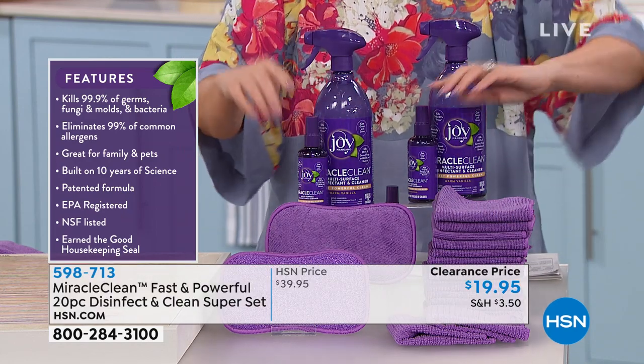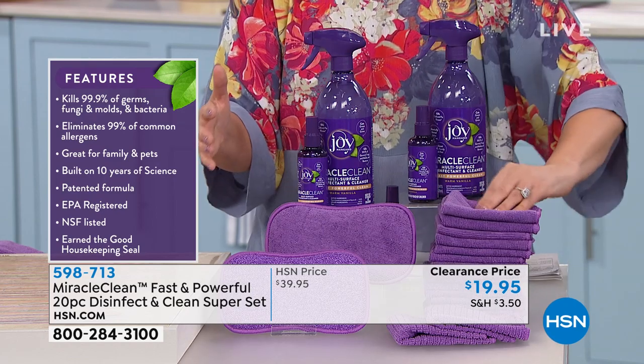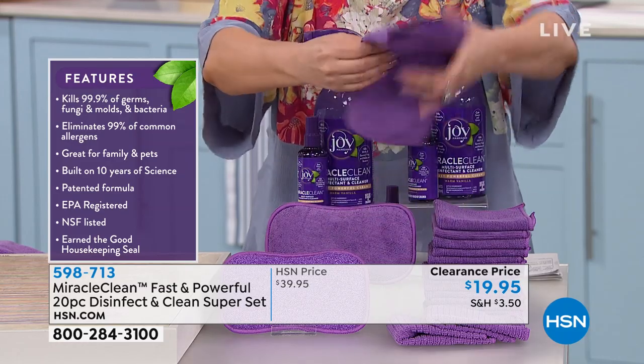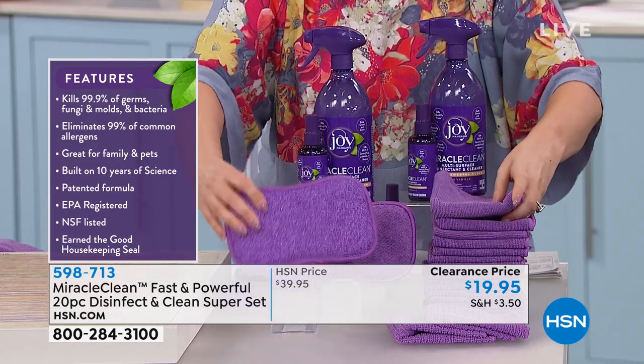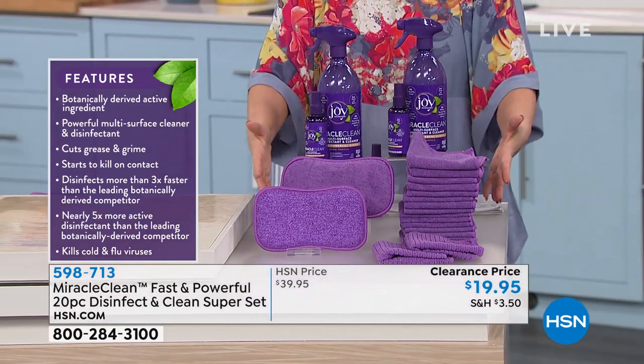You're getting two 28-ounce and two 3.4-ounce bottles, plus a dozen microfiber cleaning cloths — and FYI, these are machine washable. You're also getting two double-sided scrubby sponges and two textured microfiber cloths. It's a huge collection for under $20.